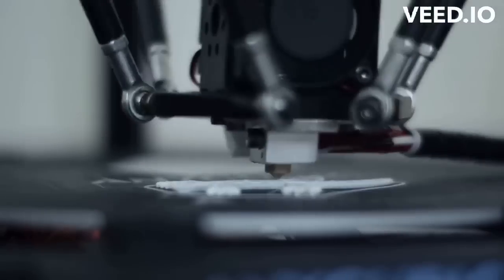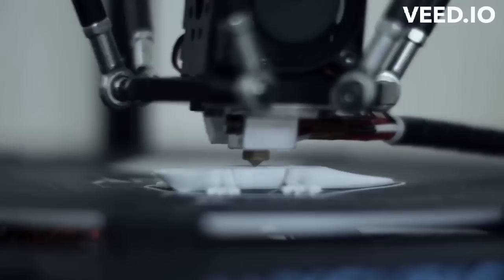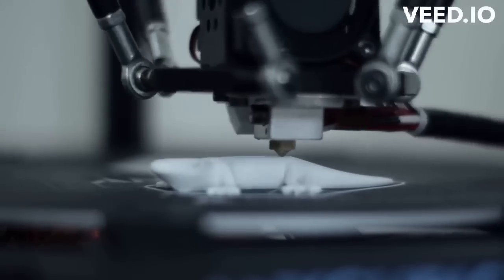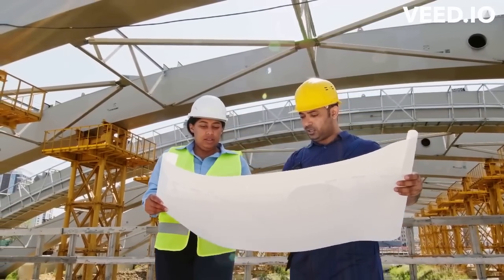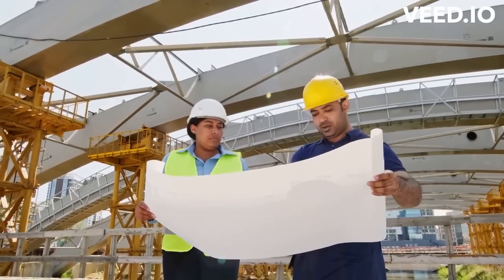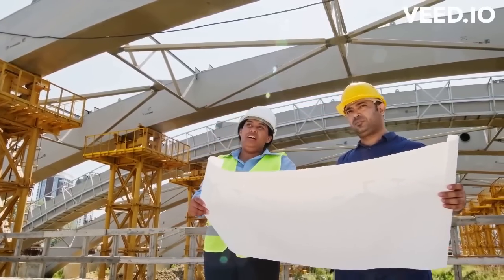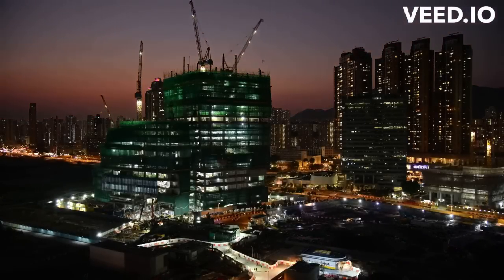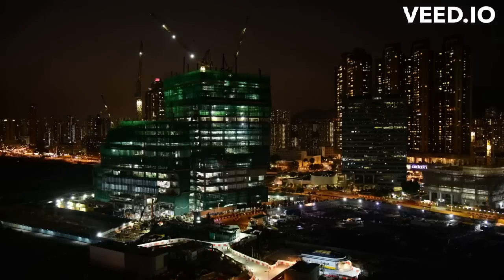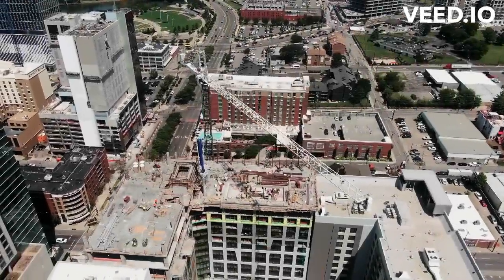The next topic we will be discussing is 3D printing in construction. 3D printing is a technology that allows for the production of complex shapes and geometries, making it an ideal tool for creating customized building components. Increased efficiency is one key benefit: 3D printing allows for the rapid production of building components, reducing construction time and labor costs. It can also create complex shapes that would be difficult or impossible to produce using traditional methods, saving time and money while improving overall building design.